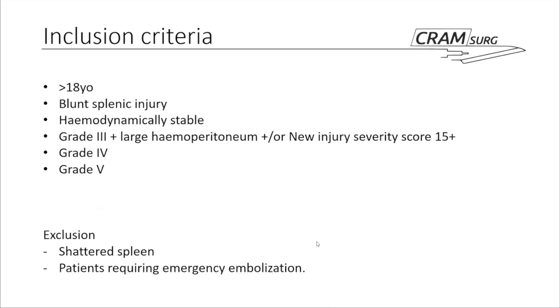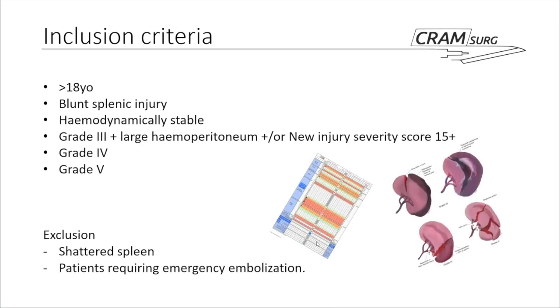The inclusion criteria required patients to be over 18 with blunt splenic injury and haemodynamically stable. The paper particularly focused on patients with grade 3 or above. For grade 3 splenic injury specifically, patients also required haemoperitoneum on initial CT imaging or a New Injury Severity Score of over 15. We'll post the paper at the end with more information about what that means.